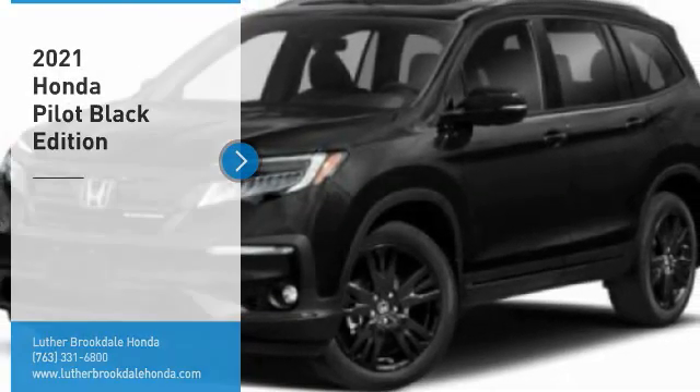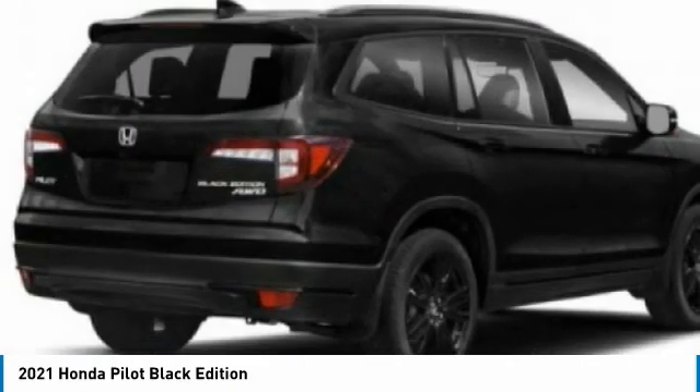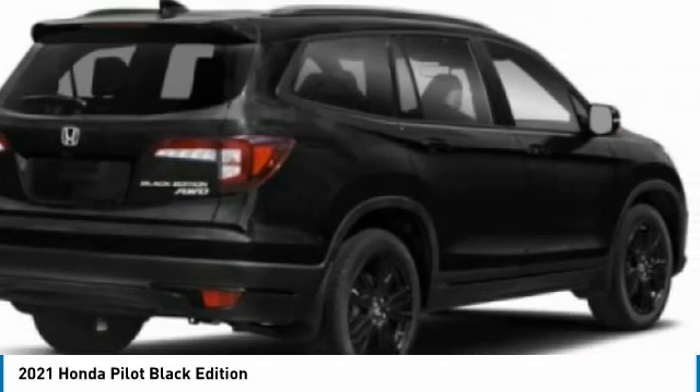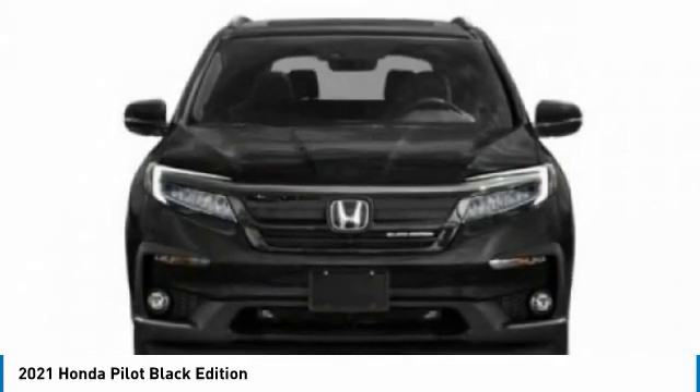Come test drive the 2021 Pilot. Optimal utility. Indulgent interior. Powerful performer. You'll be ready for almost anything in the Honda Pilot. Here are some of this vehicle's great options.